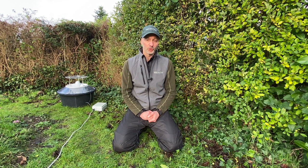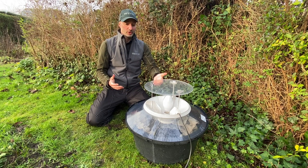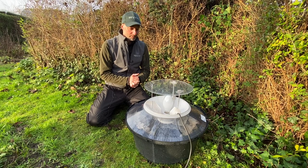Because moths are nocturnal they're generally under-appreciated and under-recorded, but hopefully tonight we'll show you how we use a moth trap and see if there's anything on the wing this early in the year. So let's go and have a look at the moth trap. At its most basic it's a bright light and a box to catch the moths in, but it's a little bit more refined than that. This is one of the more deluxe moth traps you can buy — it's called a Robinson trap.